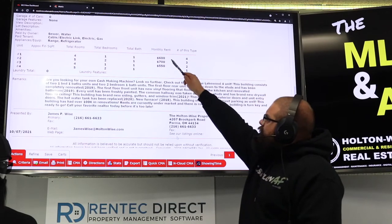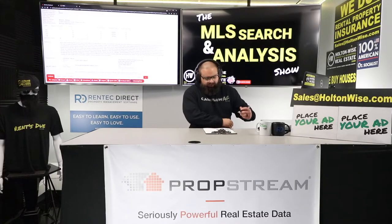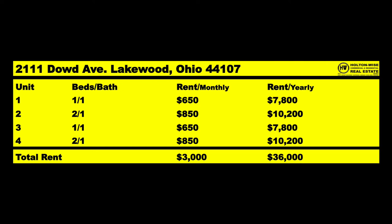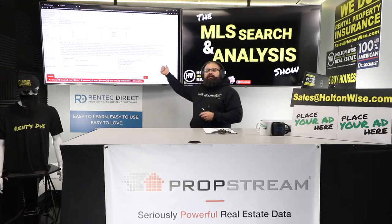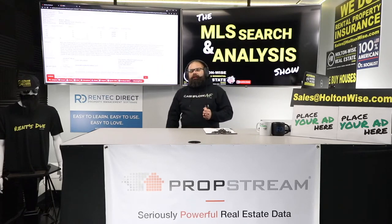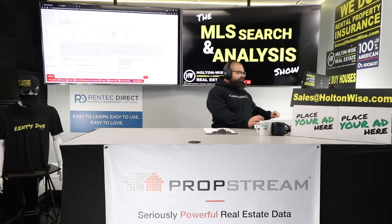Monthly rents are currently $600, $700, and $550, with one vacant unit. They are right that the rents are lower than market. Market rent should be able to bring in $3,000 a month — we should be able to get $650 out of each of the two 1-bedroom units, and $850 out of each of the two 2-bedroom units. So $3,000 a month, $36,000 a year. This is a very nice building; they've done a lot of really nice work. That vinyl siding — that's huge.